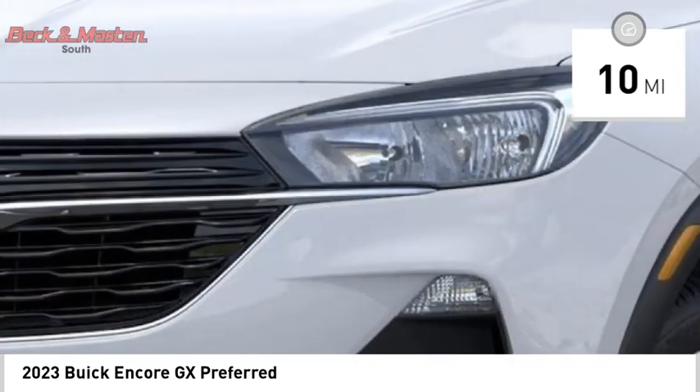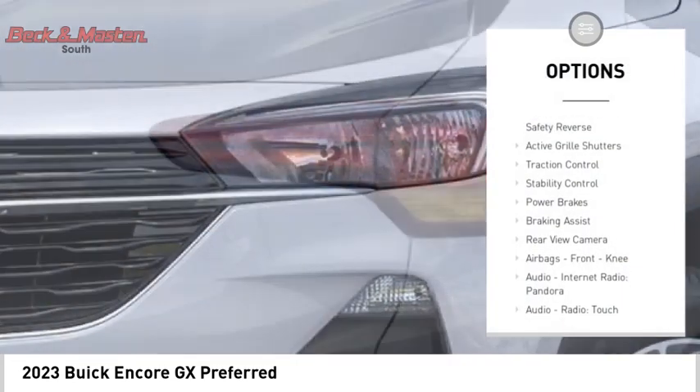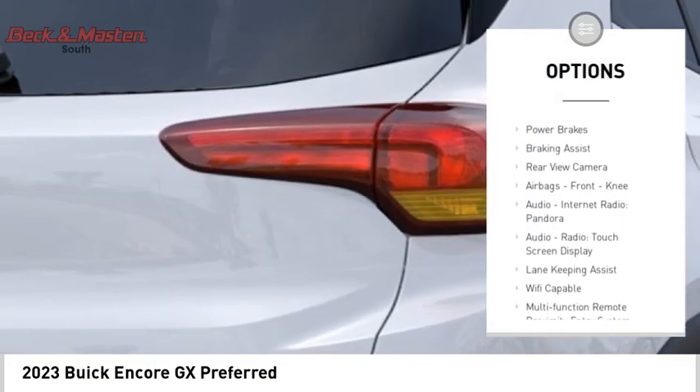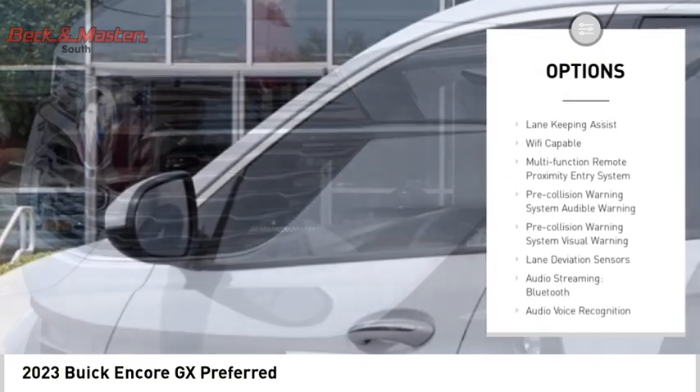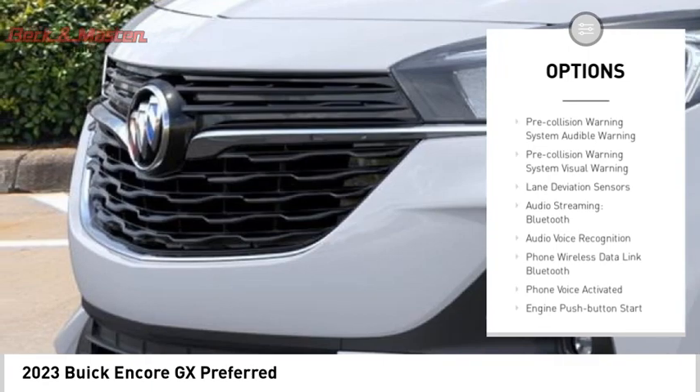Here are some of this vehicle's great options: power windows with safety reverse, active grille shutters, traction control, stability control, power brakes, braking assist, and rear view camera.